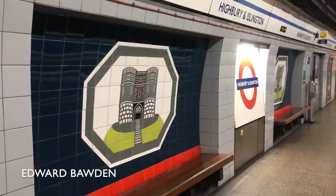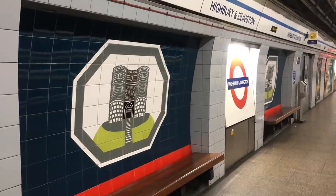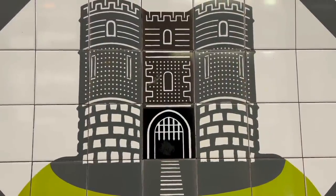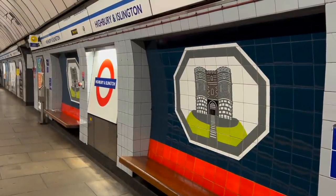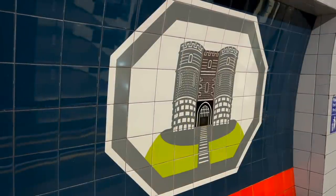Highbury and Islington depicts a sort of fort or castle atop a hill, representing the origins of Highbury. 'Bury' as a suffix means a fortified place. Highbury takes its name from a manor house on the hill here. I don't know if it looked anything like this, but nevertheless, that is what the artist went with.